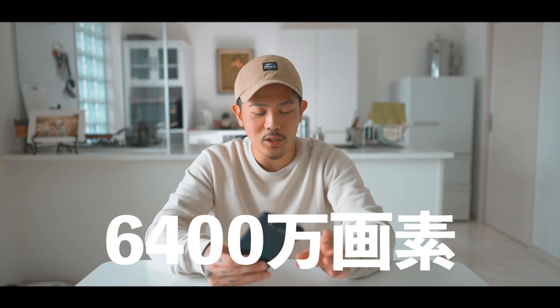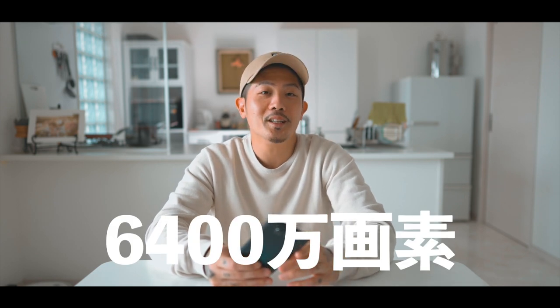スマホでビデオブログとか動画編集をしたいという方に向けて、2週間くらい使い込んでこちらを紹介することにしました。ZenFone 7 Proはメインカメラの画素数がなんと6400万画素です。さらにカメラがフリップするんですよ。フリップして自分の方に向きますので、外カメの一番画質のいいところで自撮りもできちゃいます。